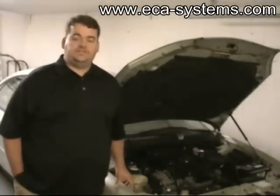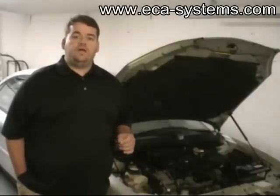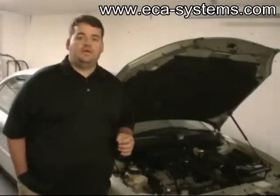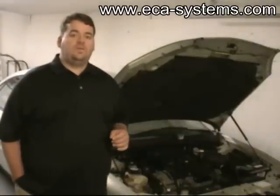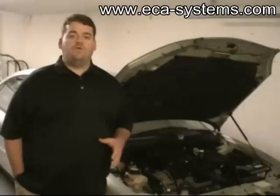My name is Phillip Hebler of ECA Systems. I would like to present to you a revolutionary plug-in hybrid retrofit kit that may soon be entering the market. This kit will allow the average do-it-yourselfer or service repair shop to convert any 1996 and newer vehicle into a more fuel efficient plug-in electric hybrid.